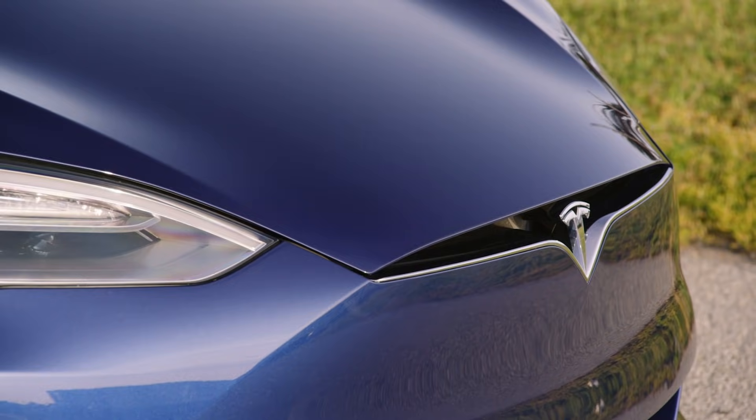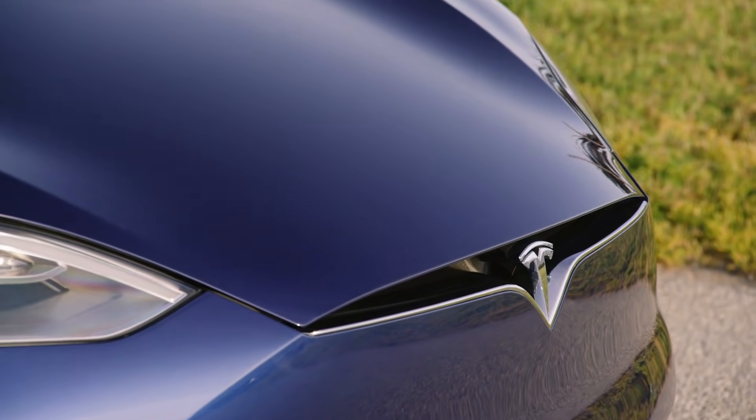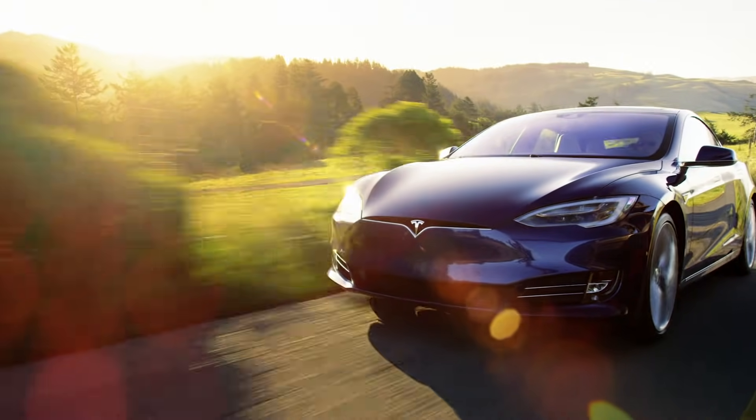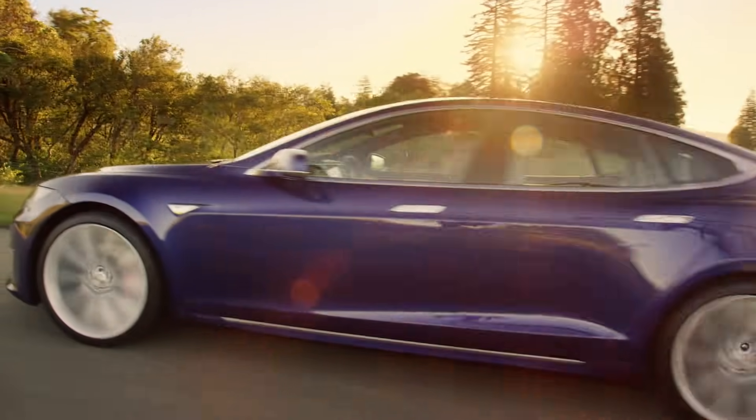In fact, with my Model S that goes 245 miles on a single charge on a 75 kilowatt-hour battery pack, when I compare that to a similar luxury car like an Audi or Mercedes, they're easily going over 400 miles on a single tank of gas — there's quite a disparity there.